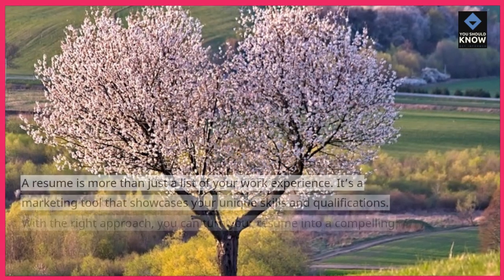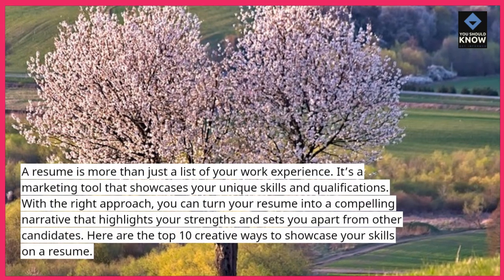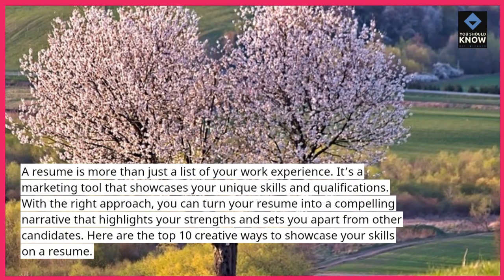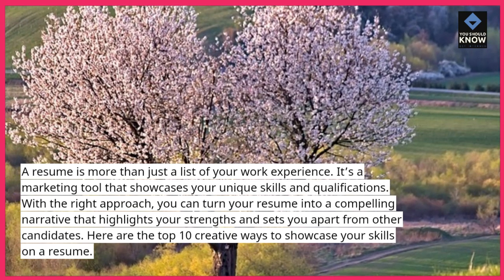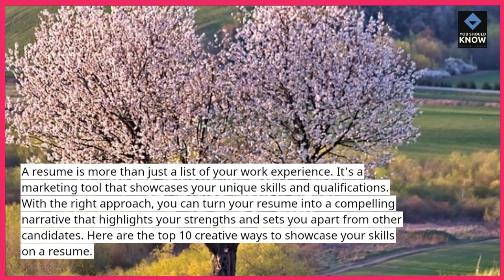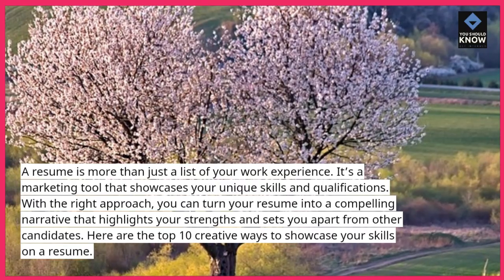A resume is more than just a list of your work experience. It's a marketing tool that showcases your unique skills and qualifications. With the right approach, you can turn your resume into a compelling narrative that highlights your strengths and sets you apart from other candidates. Here are the top 10 creative ways to showcase your skills on a resume.